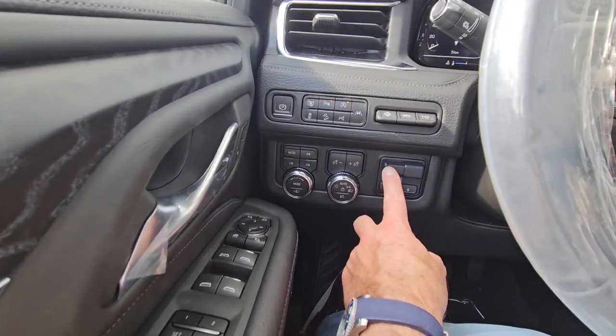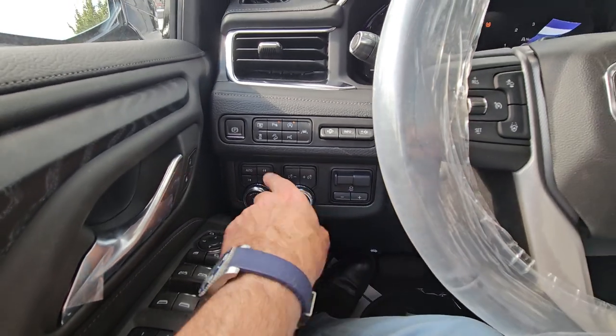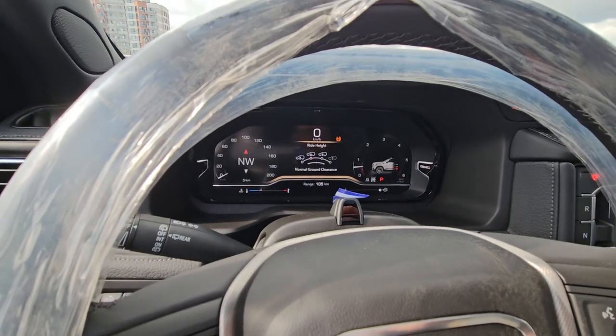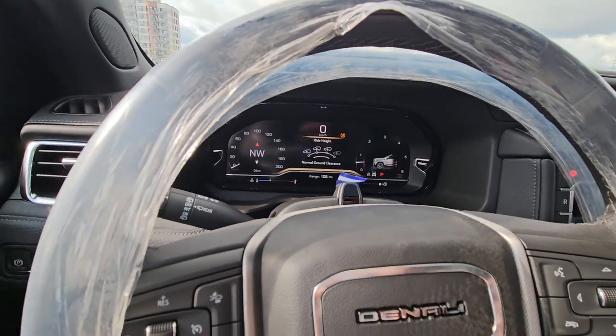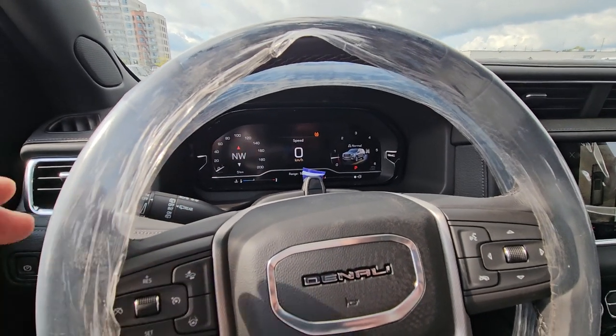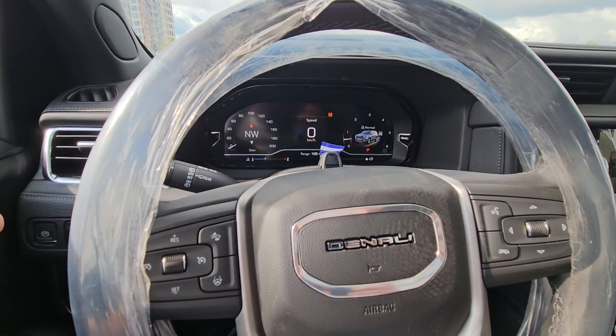It also has a built-in trailer brake controller — if you're ever towing a trailer with electric brakes, it has that. This one also has air ride suspension with a button to change the ride height higher or lower. We'll set it up so every time you turn it off it lowers itself two inches, making it easier to get in and out. With the Denali you also get magnetic ride suspension combined with the air ride, giving you the best ride in the world on this vehicle.